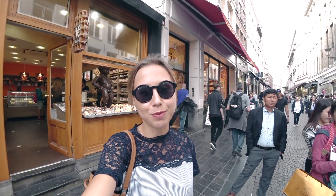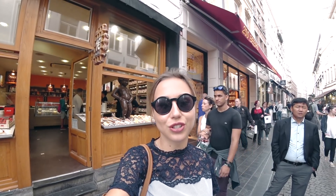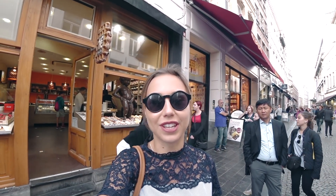Brussels makes so much money with the Mannequin Pis. They sell it in souvenirs, in chocolate stores, and I even saw it used in a fashion store window display.